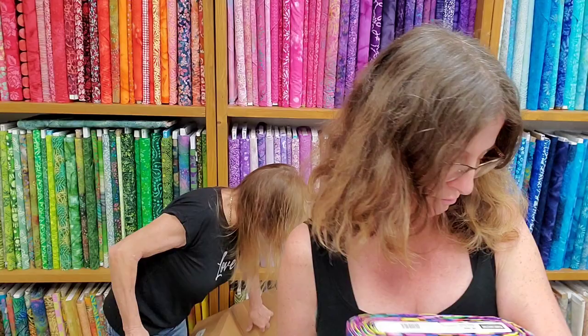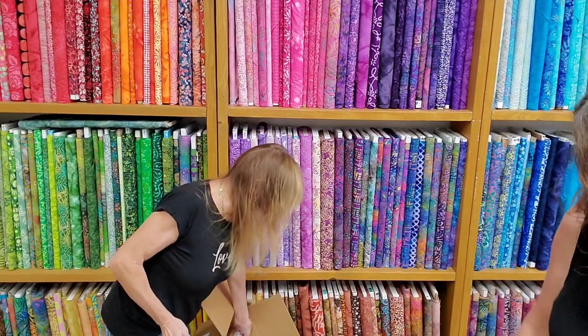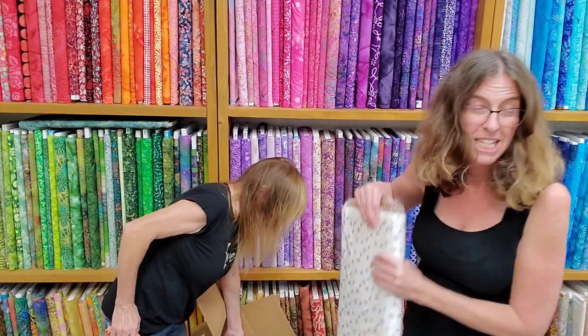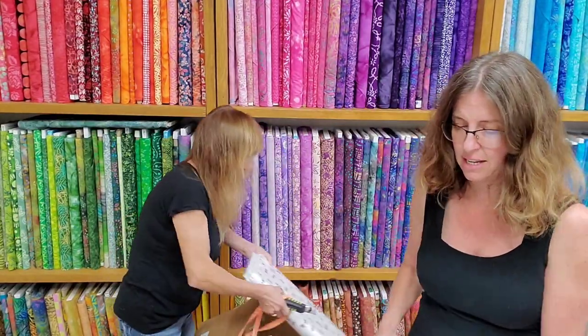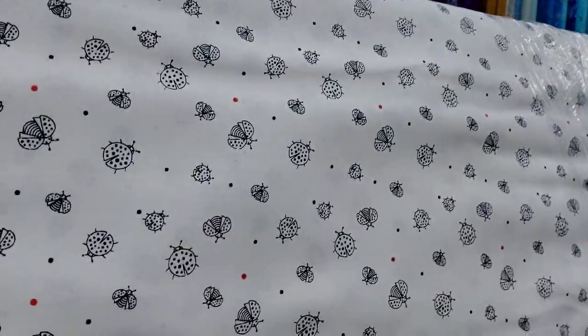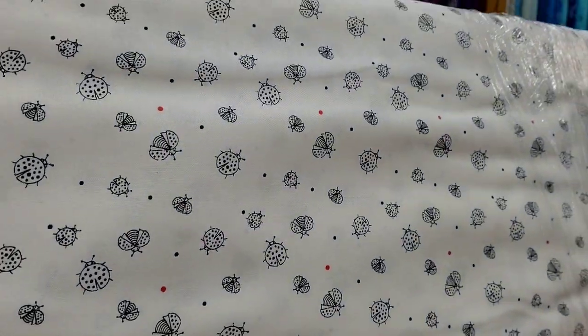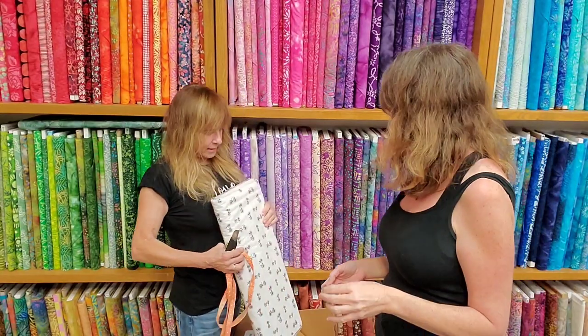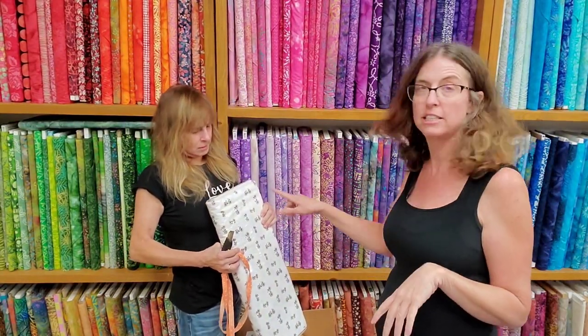That is called Darby. Oh, you're in for a treat. Lookie, lookie, lookie — these are all nice low-volume prints. Here, we also have a lot of these low-volume in a 10-inch square. These are Blank Blank Textile — yeah, we have these in 10 inches. Lower the volume.